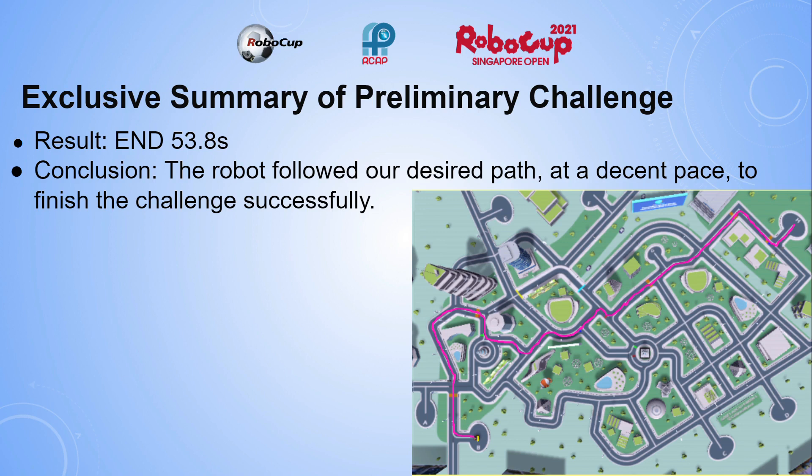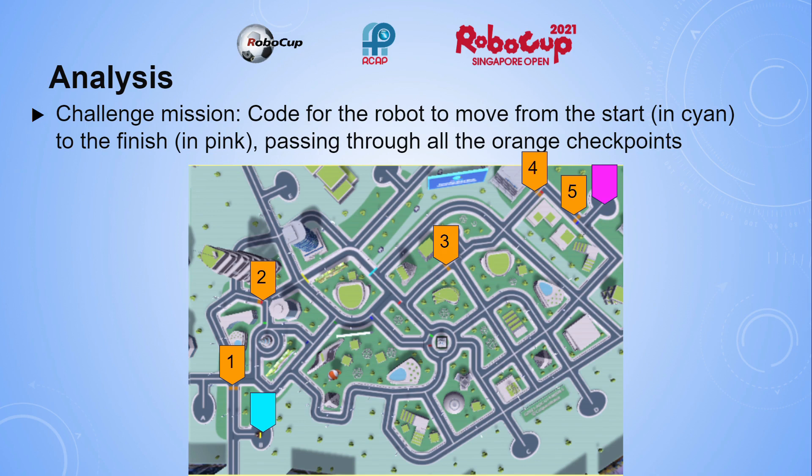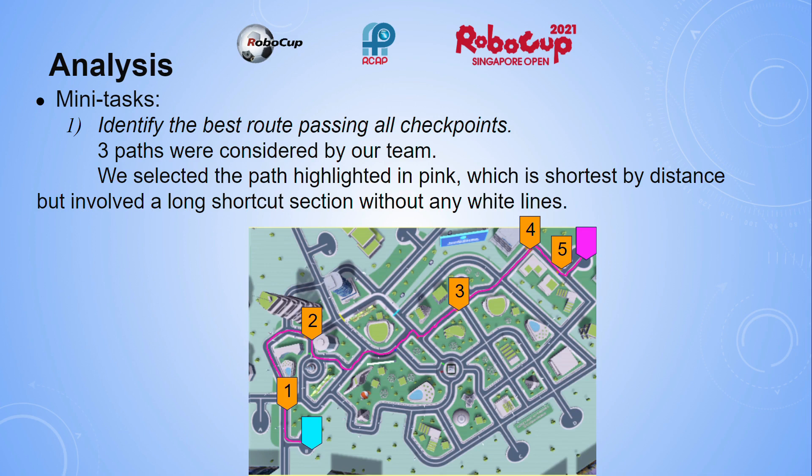Our challenge mission is to code for the robot to move from the start in cyan to the finish in pink, passing through all the orange checkpoints. Our mini-tasks include: first, identify the best route passing all checkpoints. Three paths were considered by our team. We selected the path highlighted in pink, which is shorter by distance but involved a very long shortcut section without any white lines.